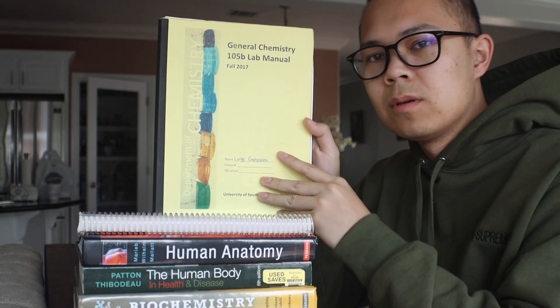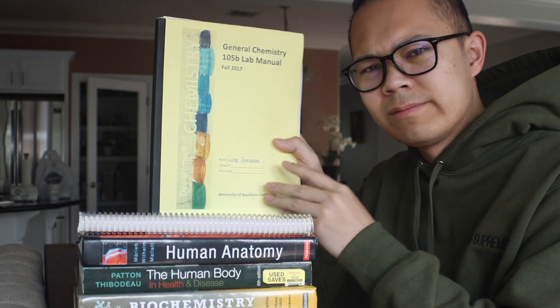Before I list out my top five hardest classes that I've taken during my pre-med years, I think it's really important to mention that there are a lot of different factors to take into account when trying to decide which classes are difficult. Some of these factors include the professor, whether there's a lab for the class, the lab instructor, the test format, the format of the class itself, and the grading breakdown.